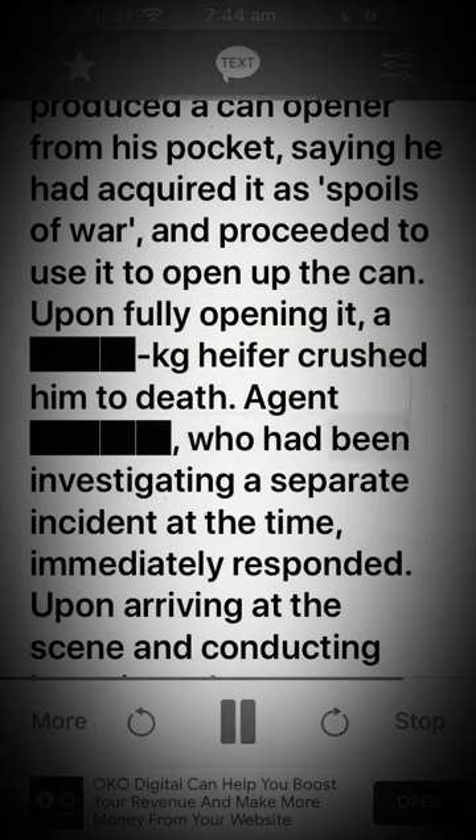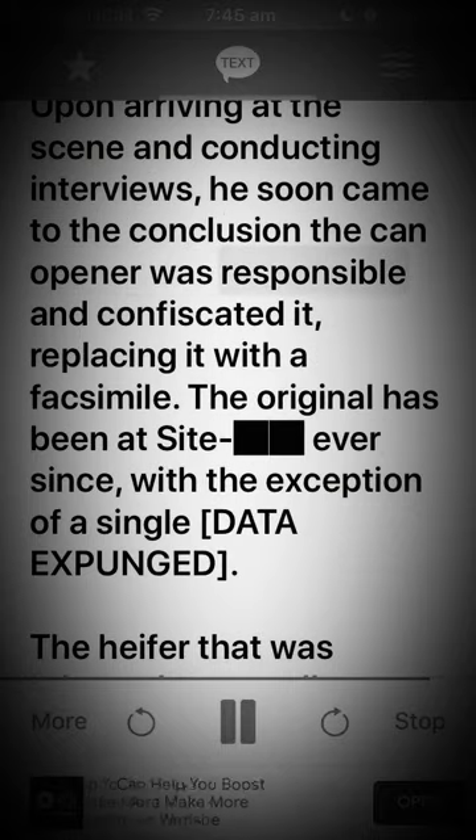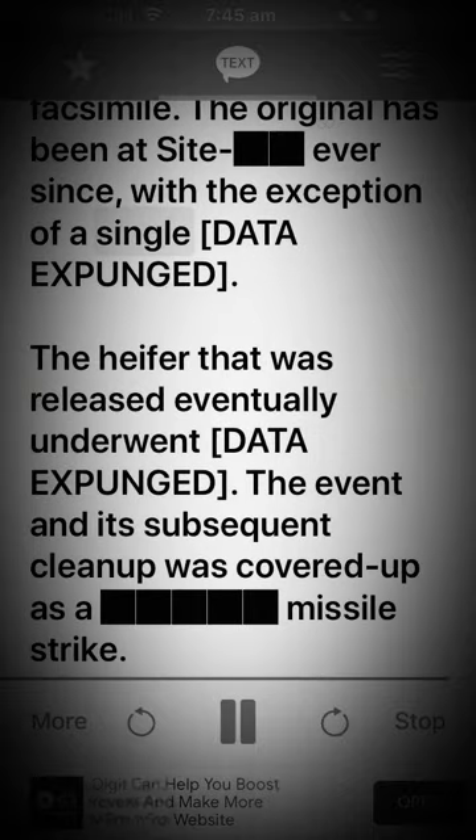An agent who had been investigating a separate incident at the time immediately responded. Upon arriving at the scene and conducting interviews, he soon came to the conclusion that the can opener was responsible and confiscated it, replacing it with a facsimile. The original has been at site ever since, with the exception of a single [DATA EXPUNGED]. The heifer that was released eventually underwent [DATA EXPUNGED]. The event and its subsequent cleanup was covered up as a missile strike.